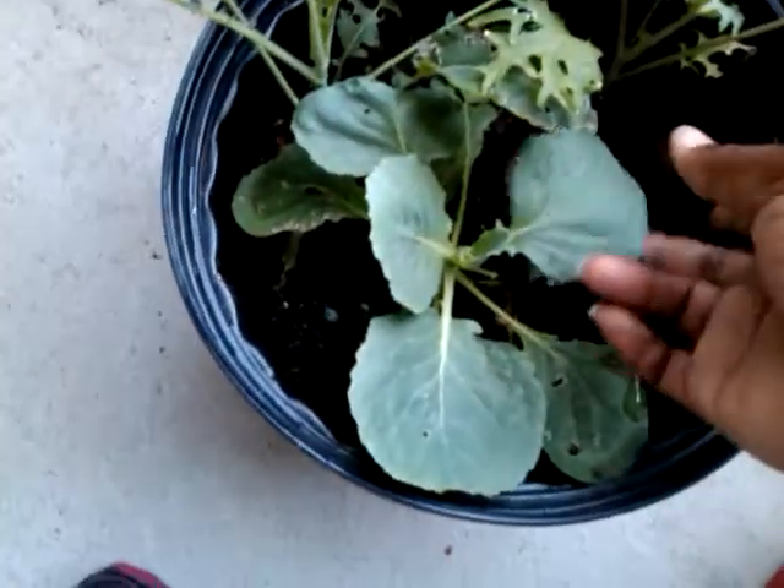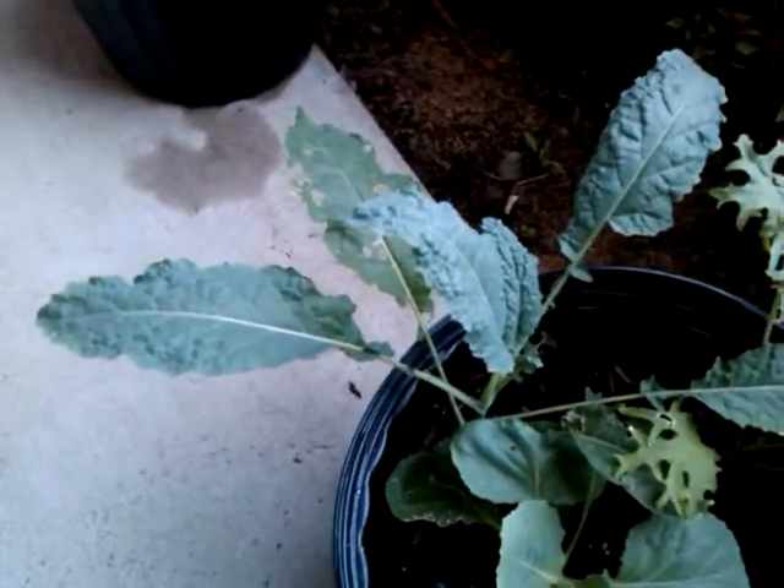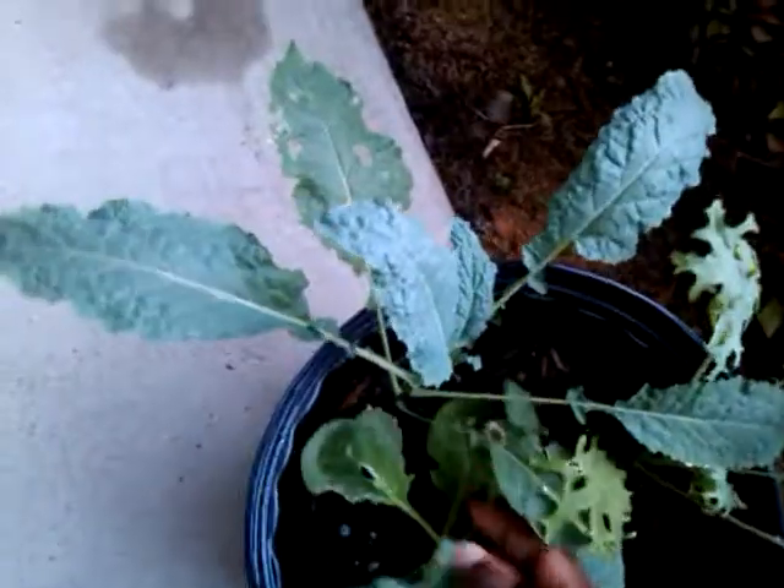That's a cabbage — trying it in the pot. That's part of that muslin mix that I took out of that big pot to see if it would do a little bit better, and so it has.